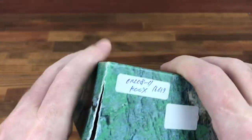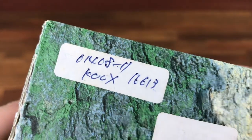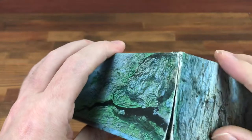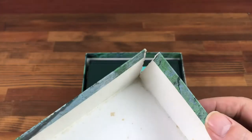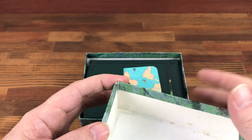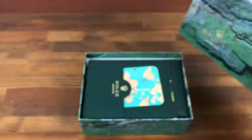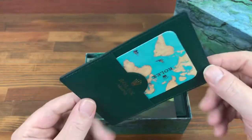The outside box has a little bit of damage. This was originally for a Rolex 16613. The outside box does have a couple of splits, but it's an easy fix — line this with paper and glue and that will fix it.